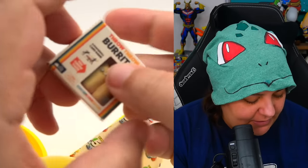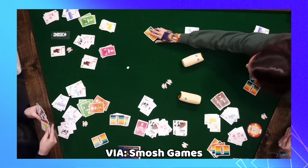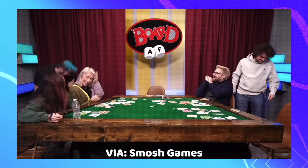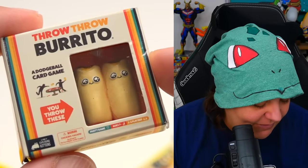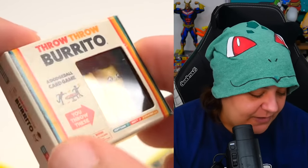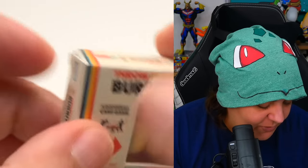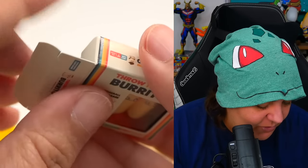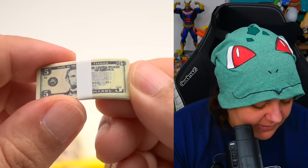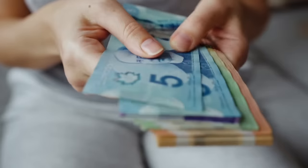Oh, the Burrito — Throw Throw Burrito, a dodgeball card game. I don't know how this is going to be played; if you've got to throw it at people's faces, maybe they're plushies. They're really cute tiny burritos — if you want to see what this looks like unboxed I did that in the previous video. Here's the money — stacks of five. USA money is really hard to tell apart because they're all the same color, whereas Canadian money is all different colors — it's like Monopoly.